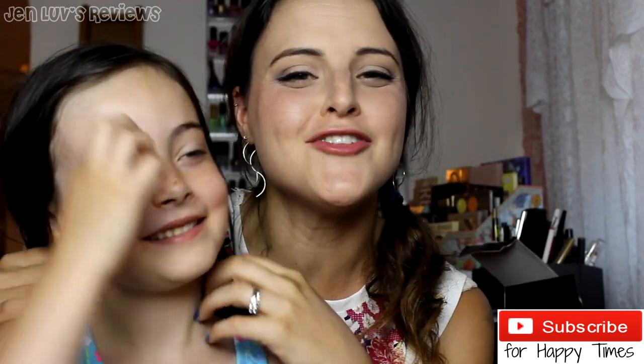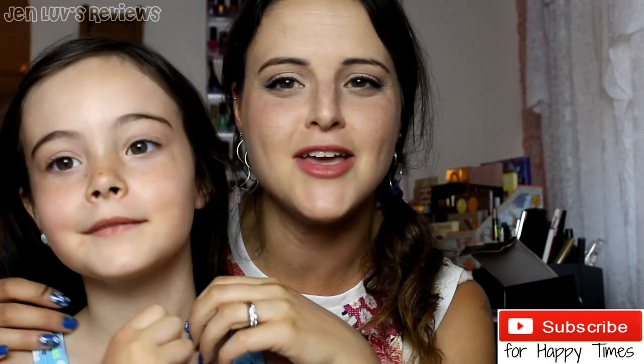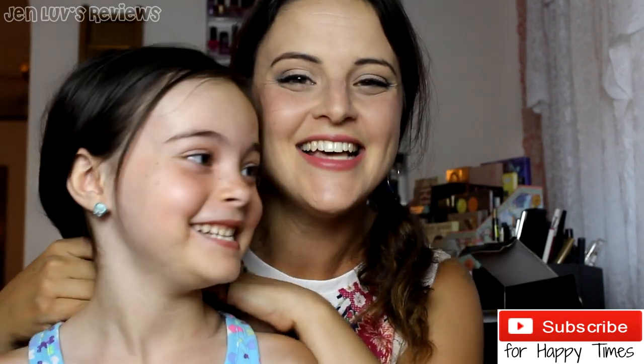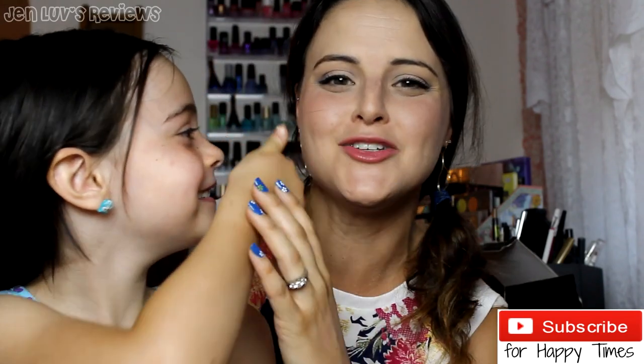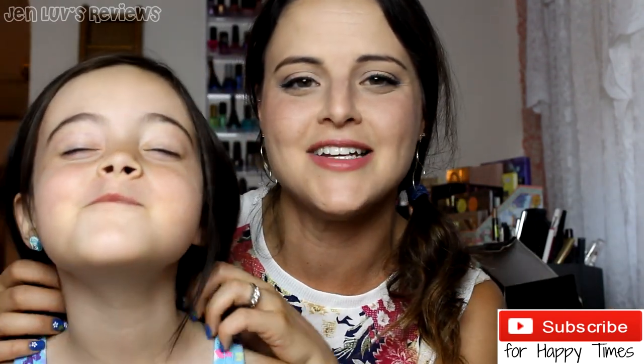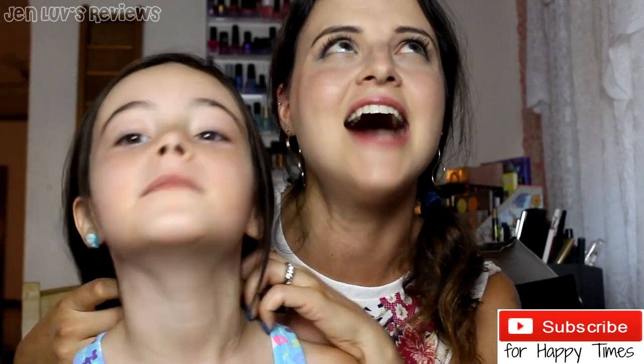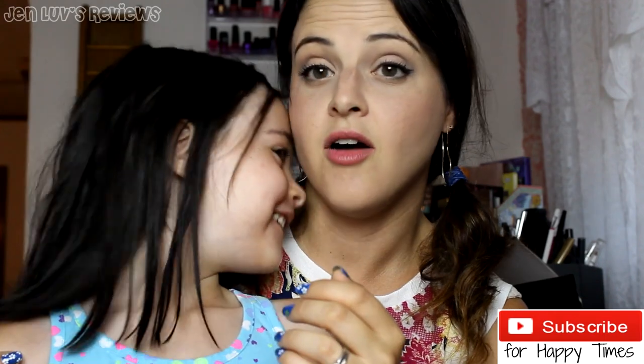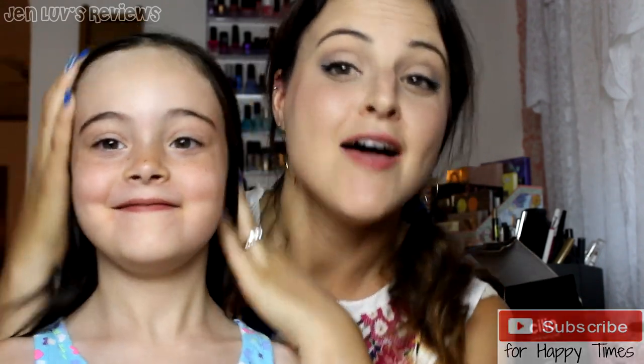Thank you so much for watching. If you enjoyed this video, give us a thumbs up and make sure you subscribe. My subscribers are fantastic — please join us in conversation down below. Mad love and we'll see you in the next video.